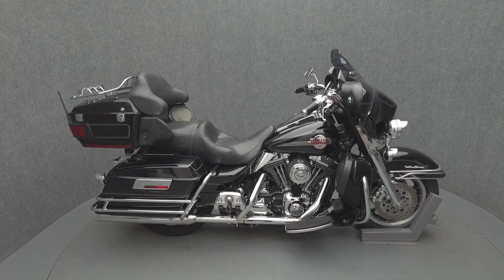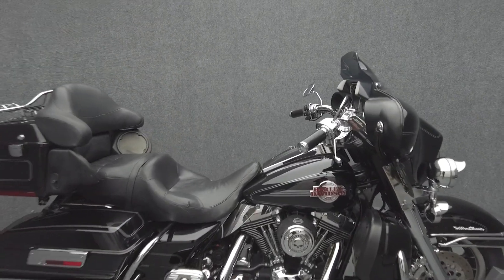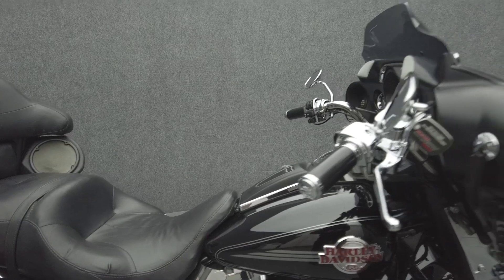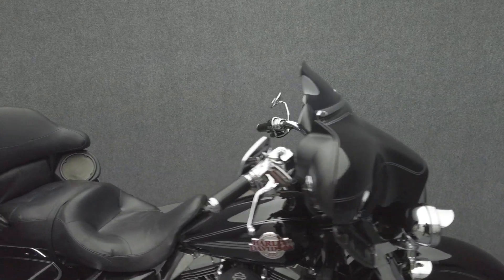Hey everyone, this is Keegan from National Power Sports. This 2006 Harley-Davidson Electroglide Ultra Classic with 33,186 miles passes New Hampshire State Inspection and runs well.